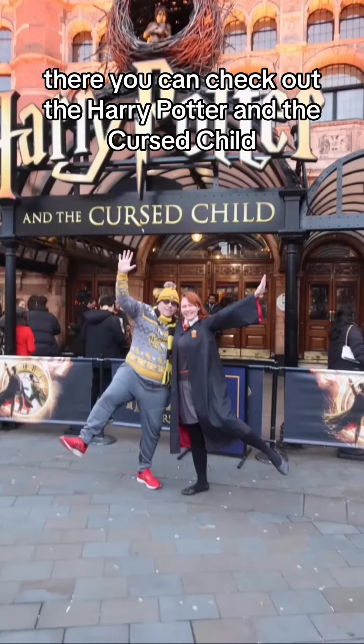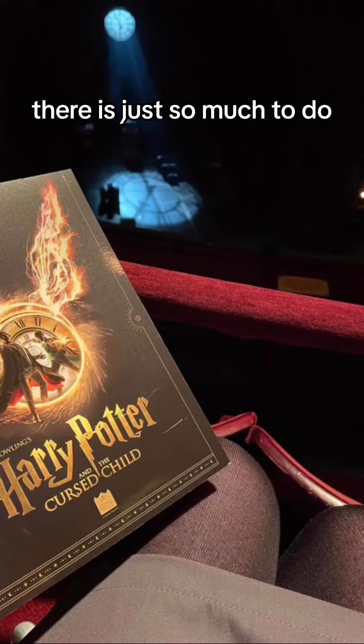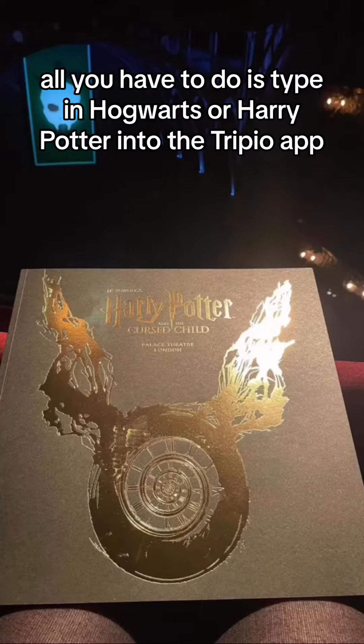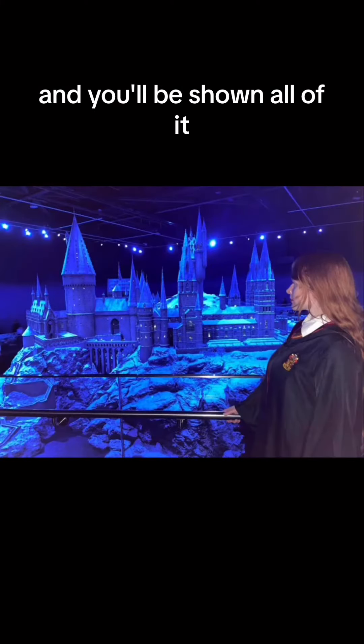Back to London though, you can check out Harry Potter and the Cursed Child, which is the show playing at the Palace Theatre. There is just so much to do — all you have to do is type in Hogwarts or Harry Potter into the Trippio app and you'll be shown all of it.